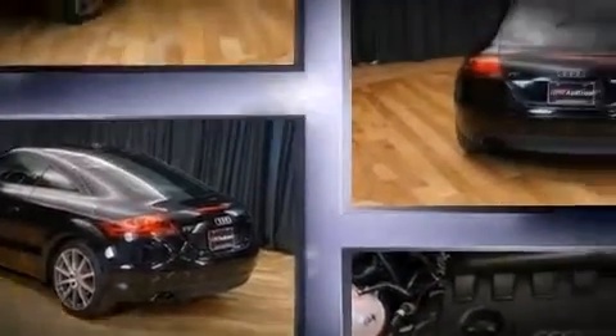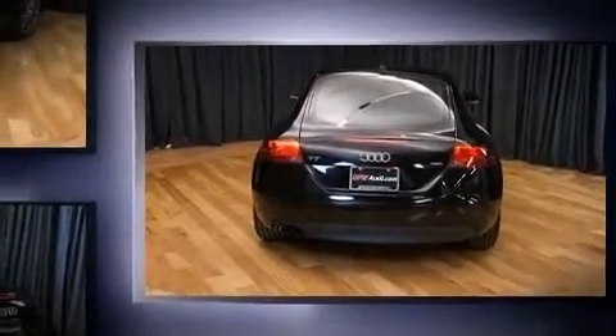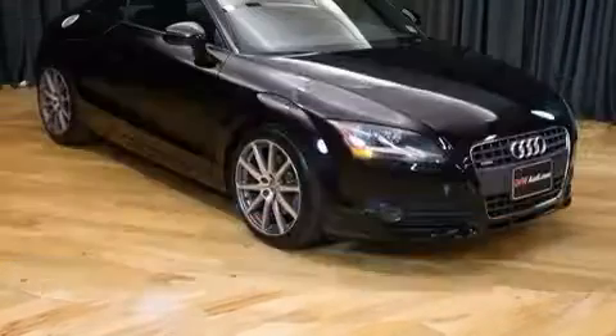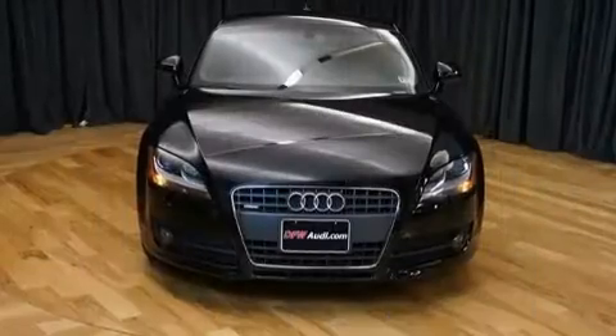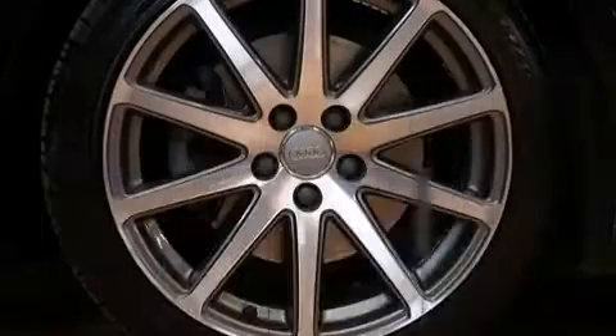Audi made sure to keep road handling and sportiness at the top of its priority list. Under the hood, you'll find a four-cylinder engine with more than 200 horsepower. For added security, dynamic stability control supplements the drivetrain. Turbocharger technology provides forced air induction, enhancing performance while preserving fuel economy.